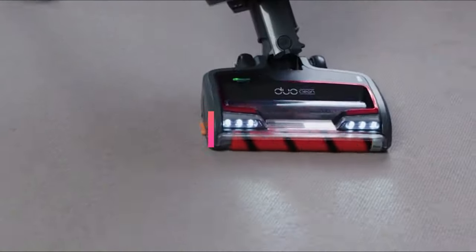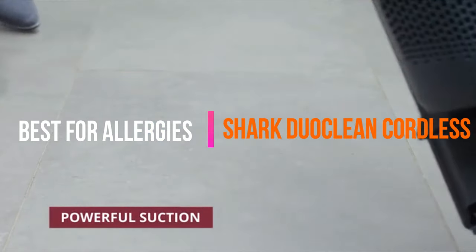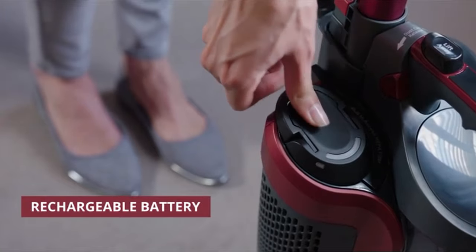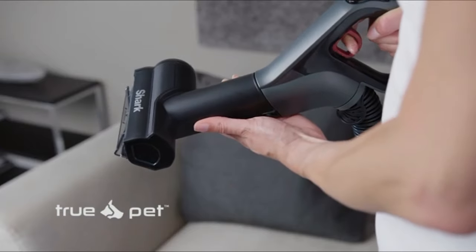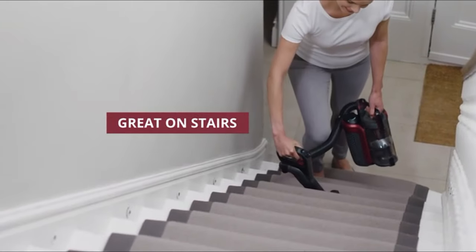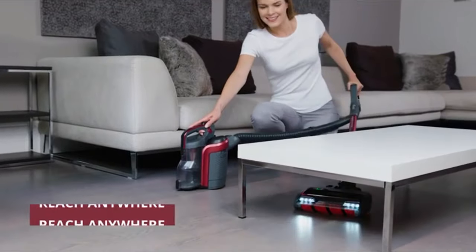Next up, the best for allergies: the Shark Duo Clean. This upright cordless is great for floor to roof cleaning and for homes with pets. It runs for up to 50 minutes thanks to its removable rechargeable lithium iron battery. It instantly transforms into a lightweight portable vacuum cleaner with powered lift-away by simply lifting the canister away to clean furnishings and crevices. Its LED lights help to illuminate hidden dust and pet hair pileups under furniture.